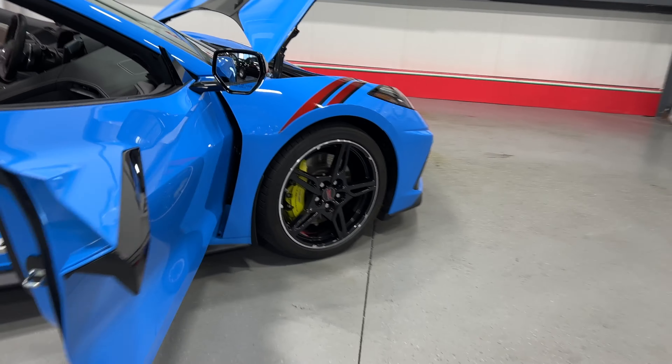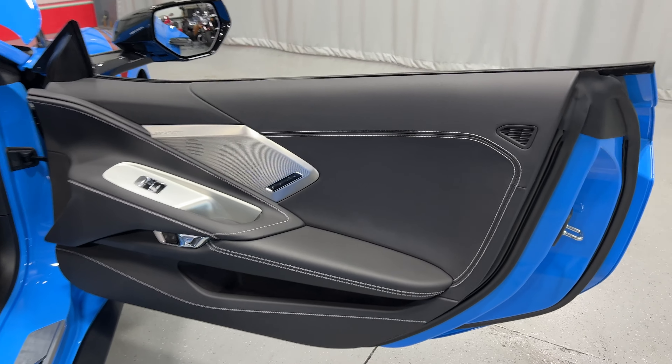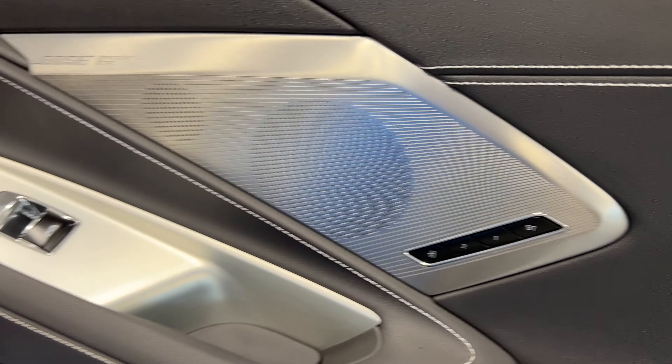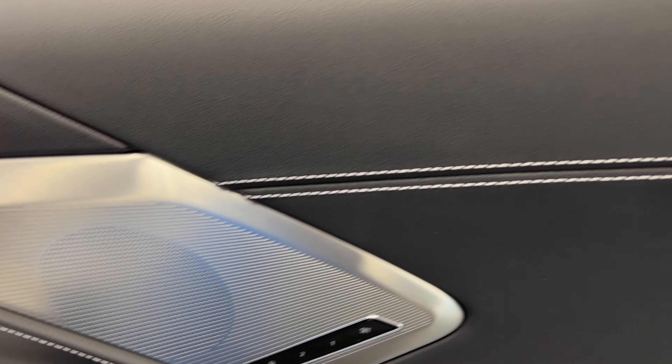Let's go to the interior. We have the jet black interior. As mentioned, it is a 2LT, so you can see it's got the Bose Performance Series sound system. We have memory seating for the passenger, power windows, power door locks, electronic door release, and nice stitching around the door panels.